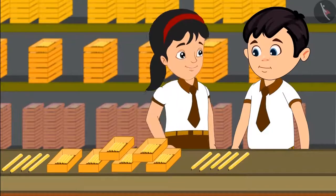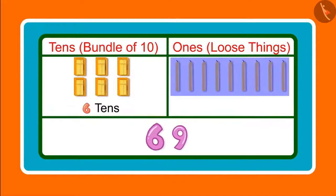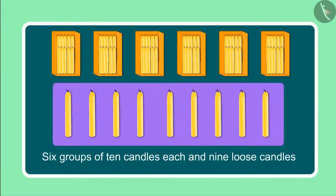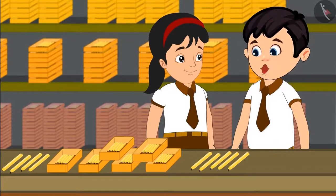Chotu, can you tell me how many 10s and 1s are there in 69? 69 has 6 tens and 9 ones. Yes Chotu, you are right. Earlier we saw 6 groups of 10 candles each and then we saw 9 loose candles, which means 9 ones. Yes Pinky, counting candles was a lot of fun today!